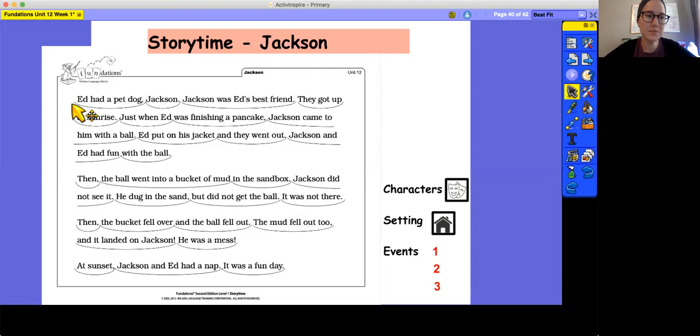Starting from the beginning. Ed had a pet dog, Jackson. Jackson was Ed's best friend. They got up at sunrise. Just when Ed was finishing a pancake, Jackson came to him with a ball. Ed put on his jacket and they went out. Jackson and Ed had fun with the ball. Then the ball went into a bucket of mud in the sandbox. Jackson did not see it. He dug in the sand, but did not get the ball. It was not there. Then the bucket fell over and the ball fell out. The mud fell out too, and it landed on Jackson. He was a mess. At sunset, Jackson and Ed had a nap. It was a fun day.